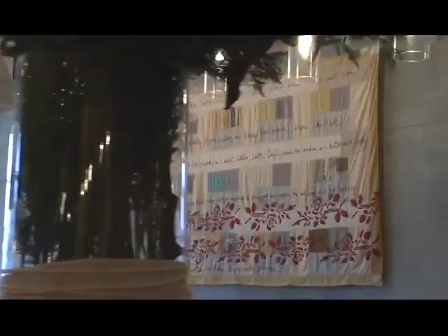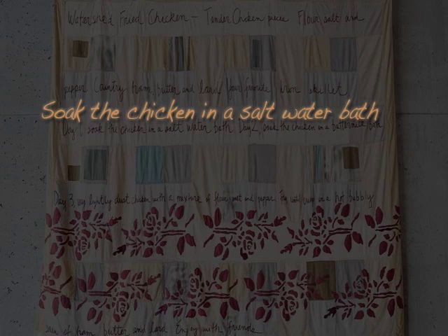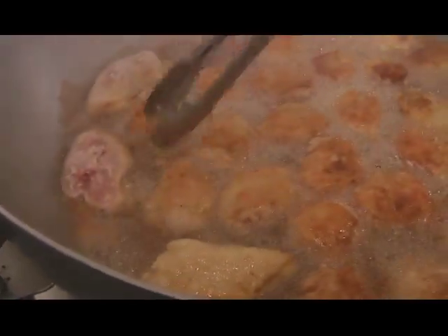It's a simple process, but it just takes time. It starts out with a saltwater soak in a brine for two days. We take it out of the brine, put it in a buttermilk soak, and then we fry it. We fry it in a mixture of lard and butter that's infused with smoked country hops.